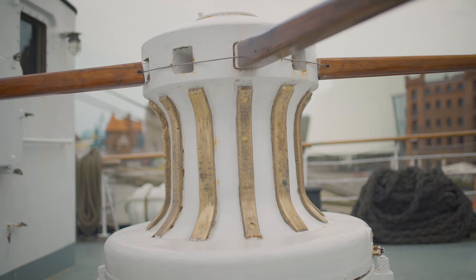After commissioning, the ship served as a training vessel, including also stationed in Kiel.